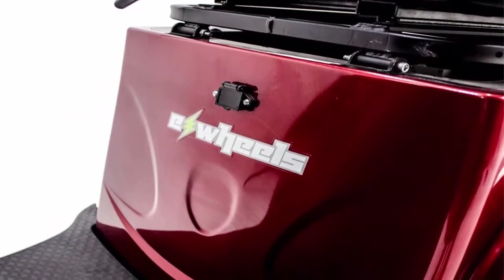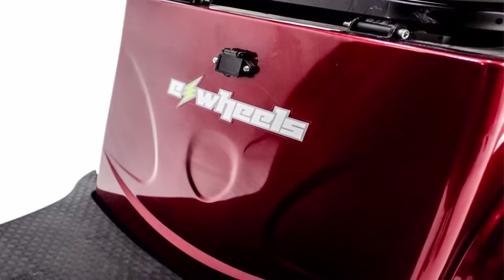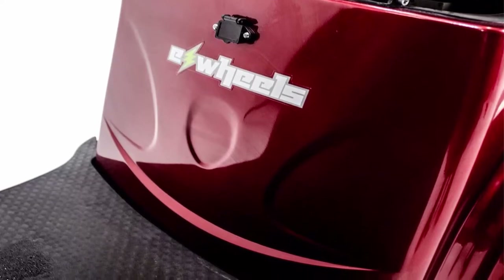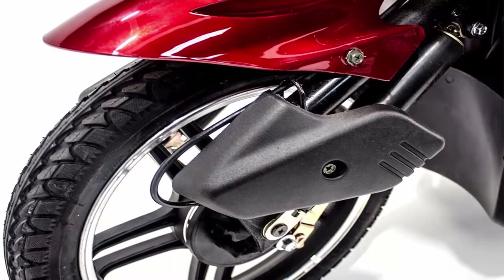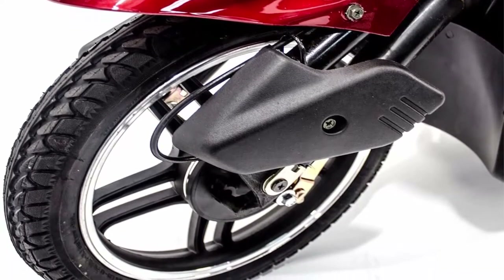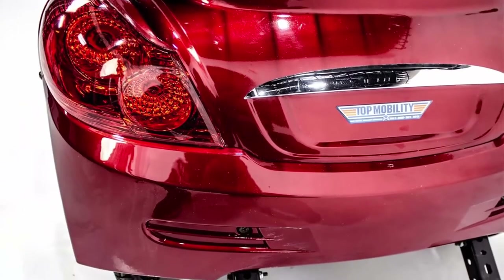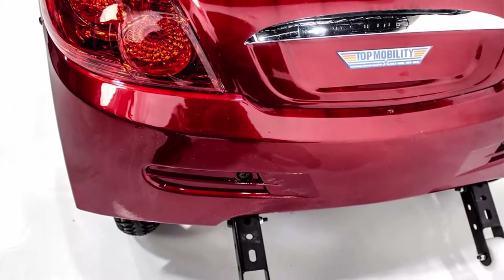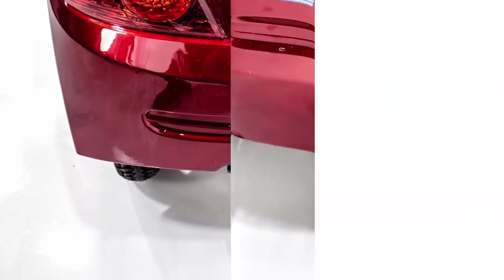Warranty: 3 years limited on frame, 1 year limited on electronics, 6 months limited on batteries, 90 days on chargers. To file a warranty claim on the batteries, you will need a valid load test reading showing the batteries are faulty. Labor and service calls are not included. Available in multiple colors: black, blue, magenta, orange, silver, and yellow. Check for availability and specify your choice.